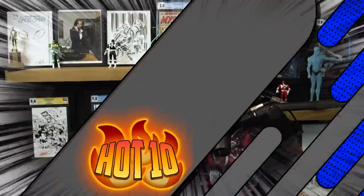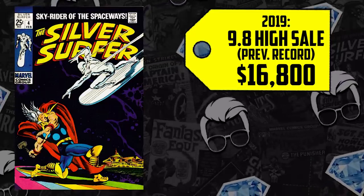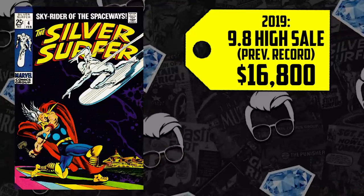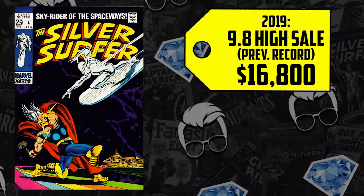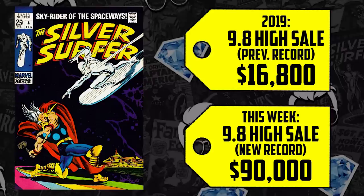We've been waiting for this day for quite some time — reporting on price hikes at the 9.2, 9.4, and even the surprising 9.6 growth — but we've been waiting for the 9.8. The prior record was 2019 at $16,800. This week: a mind-blowing increase of 436%, selling for a record high of $90,000. Hot damn, comic fam.